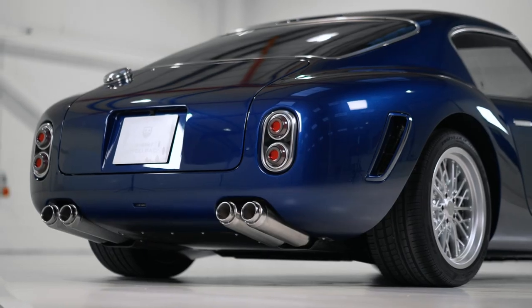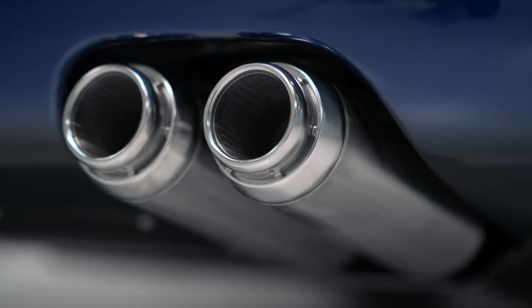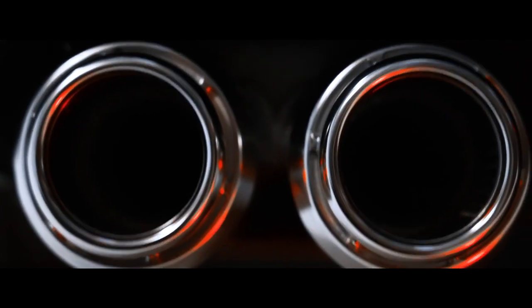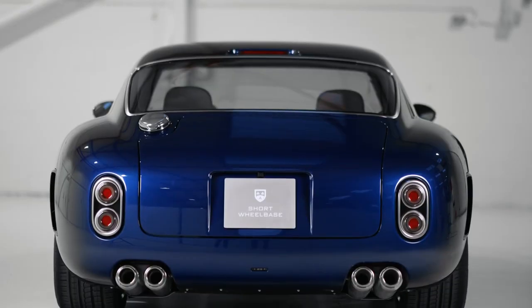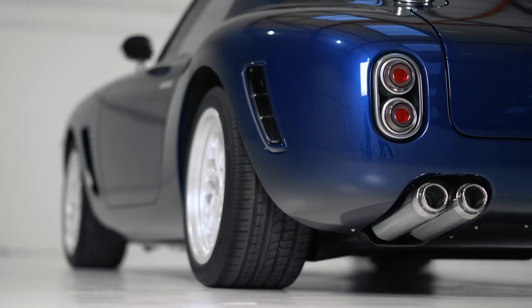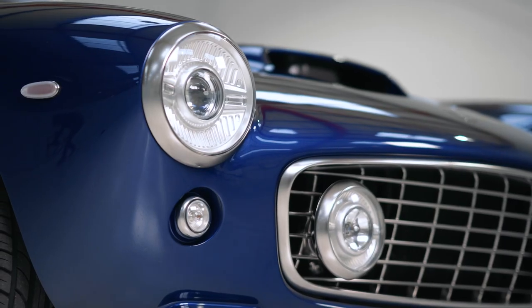It needs to sound great while we're doing that, so we've specifically engineered the noise we want for the bespoke exhaust system. Simulating the whole air path has allowed us to define the noise characteristics that we want while meeting legislative requirements.